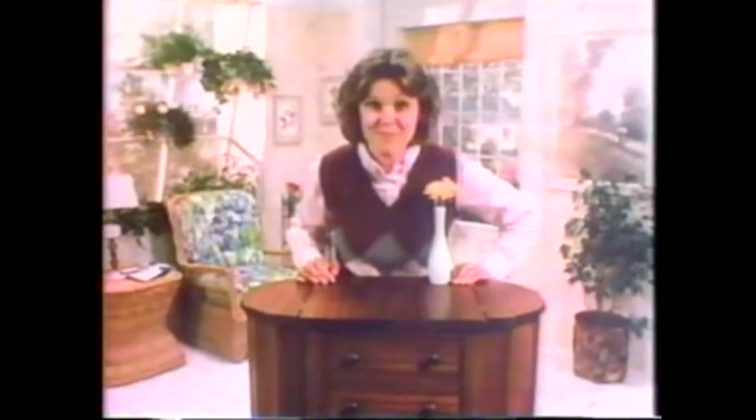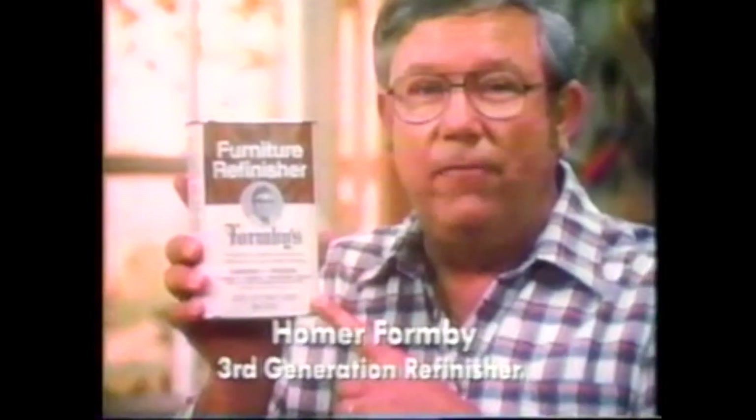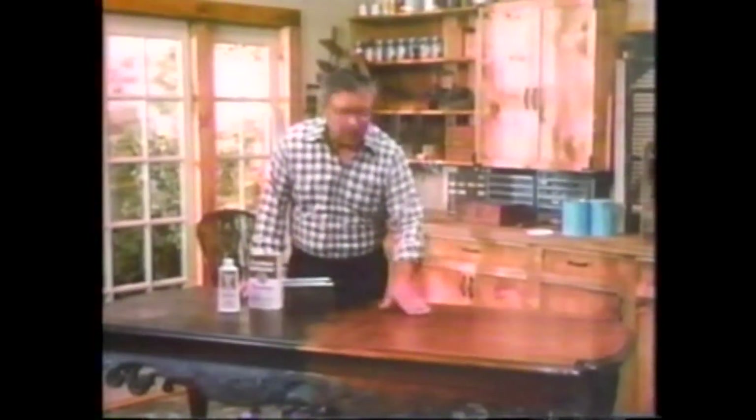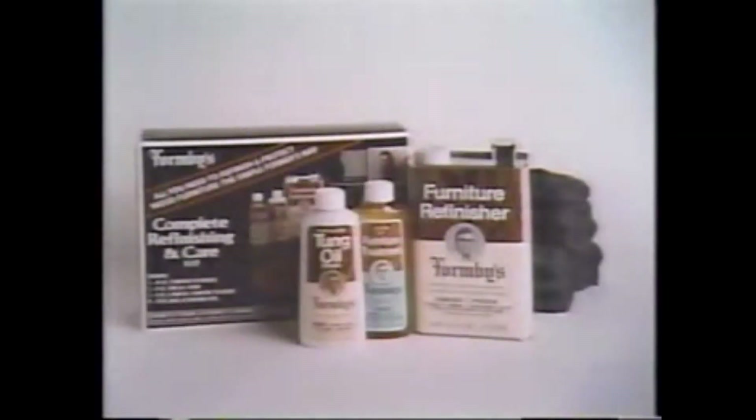I refinished this beautiful piece all by myself, and I can't even change a light bulb. A pro wanted $300 to refinish this — I did it myself for $15. Formby's furniture refinisher can make a believer out of you, because it works unlike anything you've ever seen. It dissolves old varnish like shellac without stripping, sanding, or scraping. With my furniture refinisher, it's a pleasure to create a treasure. Homer Formby — no one knows wood as good. Look for special values on Formby's complete refinishing and care kit.